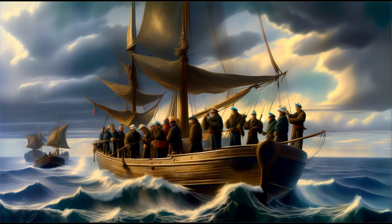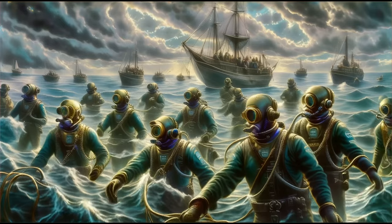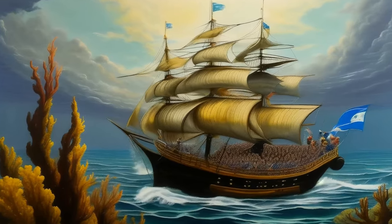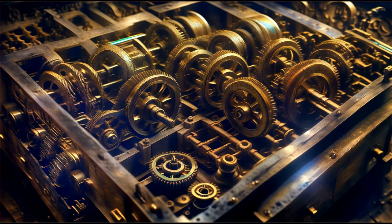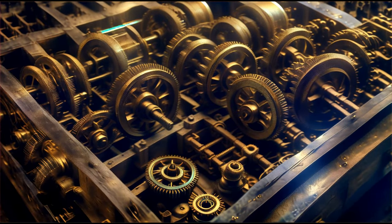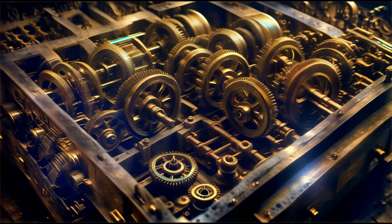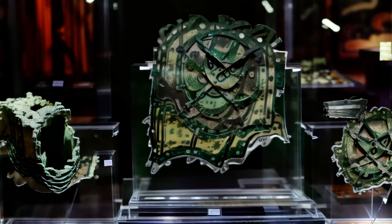Our narrative unfolds with a group of sponge divers in 1901 who, in search of respite from a storm near Antikythera, uncovered a relic that would astonish the modern world. In the wreckage of an ancient ship, they found not only wealth in the form of statues and jewelry, but also wisdom locked within a corroded artifact. This find, known as the Antikythera Mechanism, was an assemblage of precision that echoed the whispers of a sophisticated past. It was a complex configuration of at least 30 bronze gears set in a wooden frame that has since crumbled away.